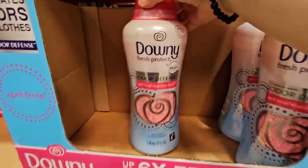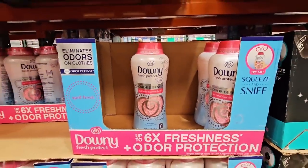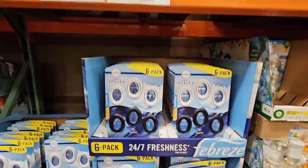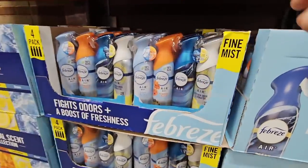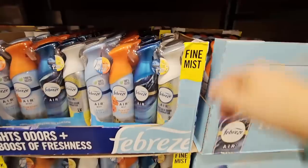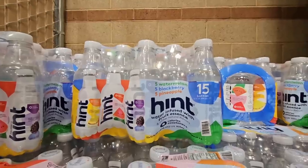And then you have the Downy Fresh product — you can squeeze and sniff these. Honestly, you don't even have to squeeze them; you can smell it right there. $14.09. The Febreze Small Spaces, $10.39. And then you have the Febreze Fine Mist Spray in four different fragrances — $7.99. That is actually a good price, even when those aren't on sale.